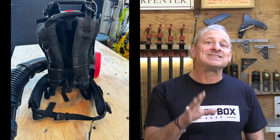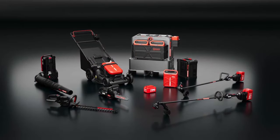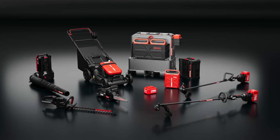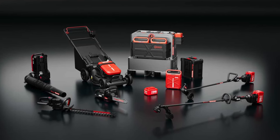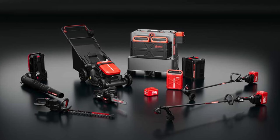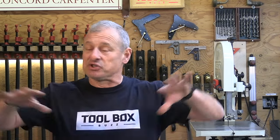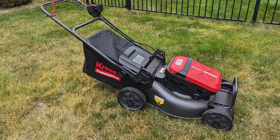Kress currently has six 60-volt cyber system tools: a 21-inch lawn mower, a backpack blower, a 16-inch chainsaw, an edger, a 16.5-inch line trimmer, and a hedge trimmer. The team at Toolbox Buzz received four Kress tools to evaluate and did individual reviews on the line trimmer, self-propelled lawn mower, chainsaw, and backpack blower.